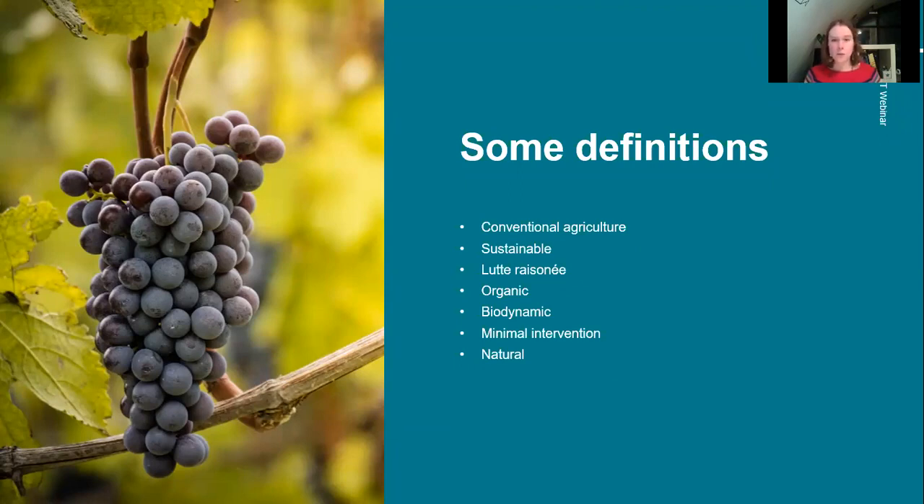Minimal intervention and natural are the other two terms, and they pretty much mean the same thing — you don't really do much. Not much added and not much taken away. Both in the vineyard and in the winery, you're aiming to do as little as possible to the vines and the wine. The term natural is not legally defined, seems to have slightly different meanings for different people, and there isn't a single style of natural wines you could describe.